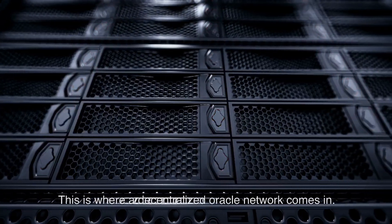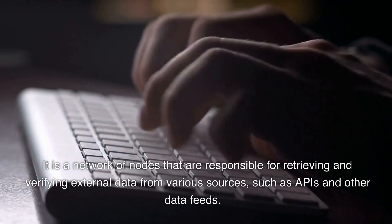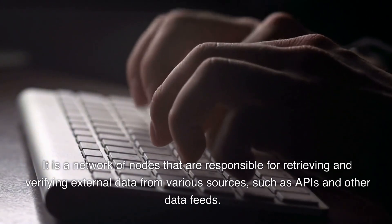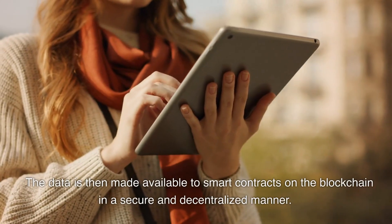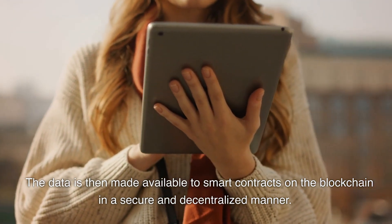This is where a decentralized oracle network comes in. It is a network of nodes responsible for retrieving and verifying external data from various sources, such as APIs and other data feeds. The data is then made available to smart contracts on the blockchain in a secure and decentralized manner.